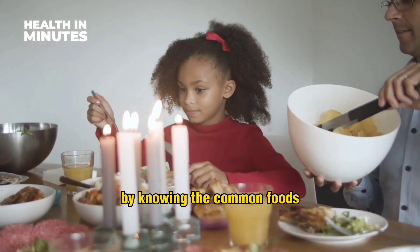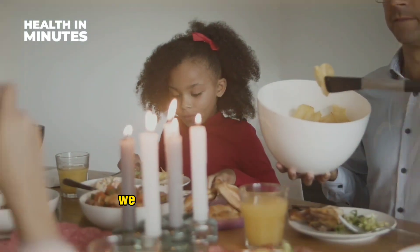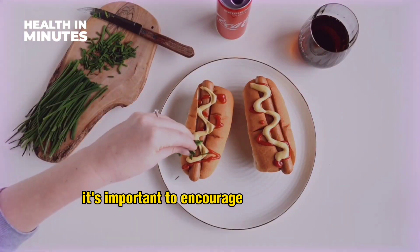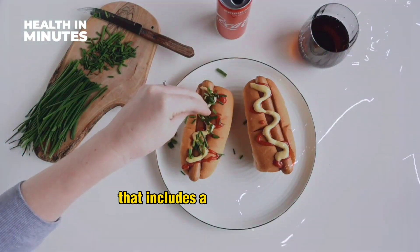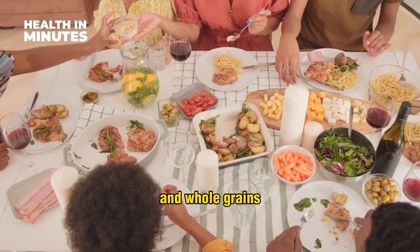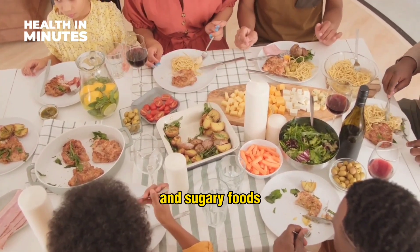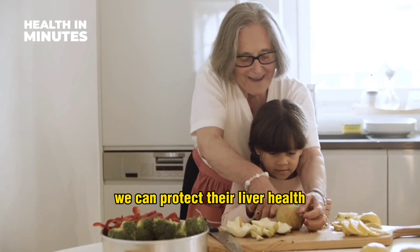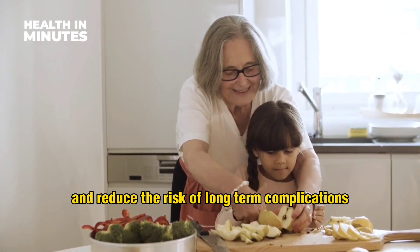By knowing the common foods that can harm liver health, we can make informed choices about our diet. It's important to encourage a balanced diet that includes a variety of fruits, vegetables, lean proteins, and whole grains, while limiting consumption of processed and sugary foods. By instilling healthy eating habits in our children from an early age, we can protect their liver health and reduce the risk of long-term complications.